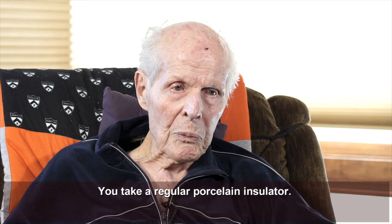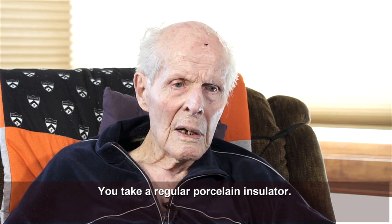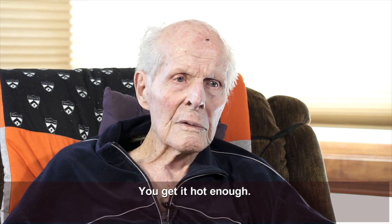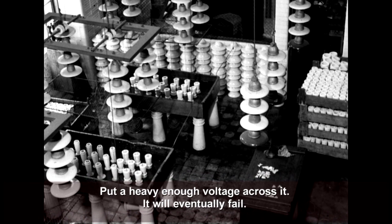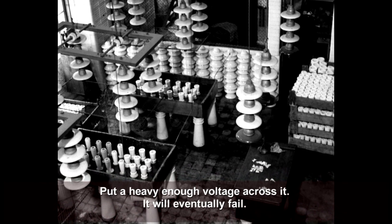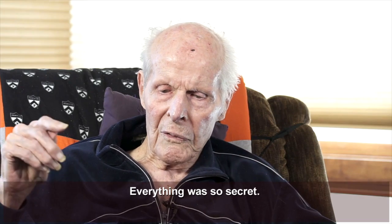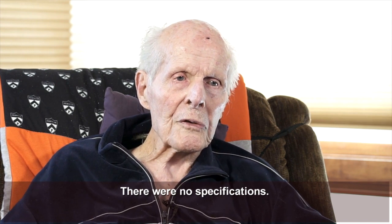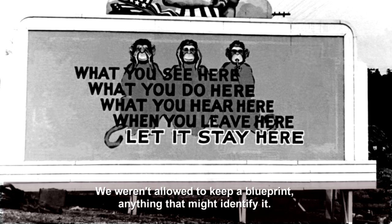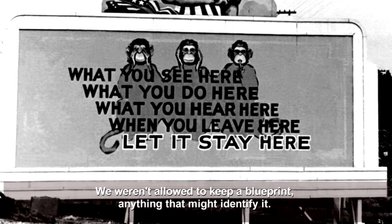You take your regular porcelain insulator. You got it hot enough, put a heavy enough electrical load across it, and it eventually failed. Everything was so secret — there were no specifications. We weren't allowed to keep a blueprint, anything I might identify with.